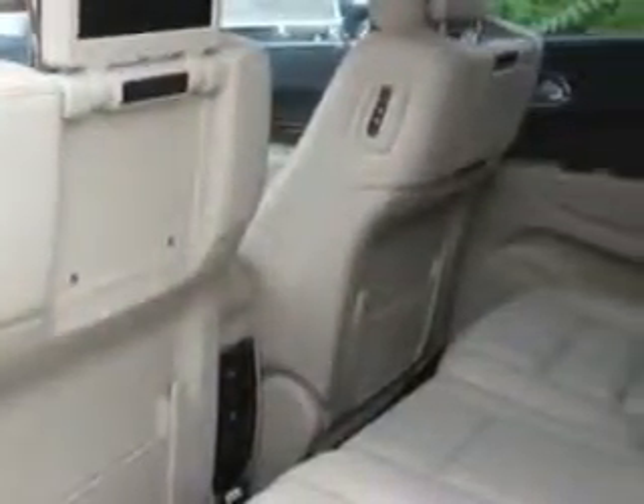Enjoy the drive, feel safe, and have peace of mind in this 2014 Dodge Durango. See us at Hoffman Automotive today!